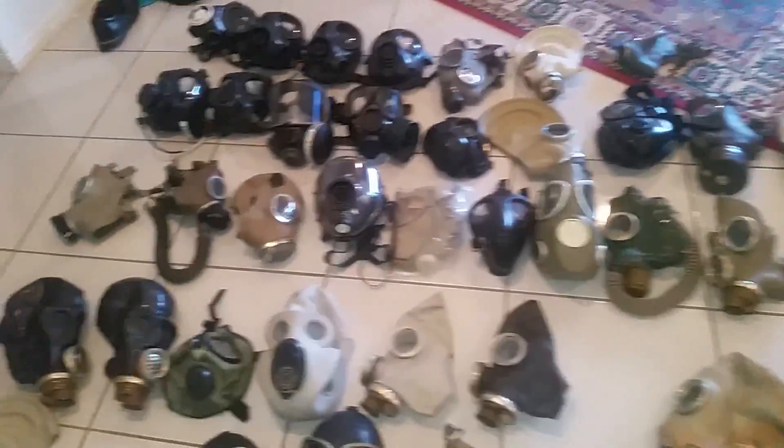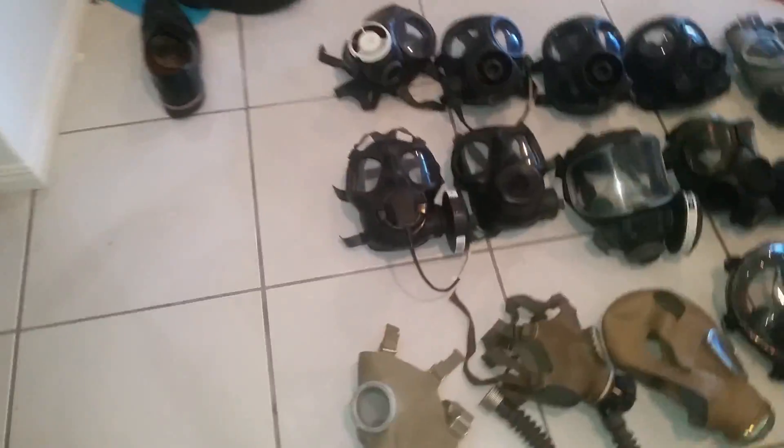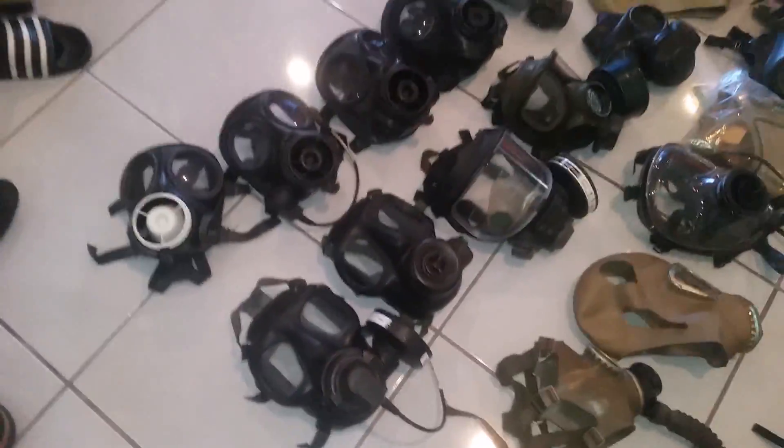Also I've got a Tanker S6, as shown in my videos earlier, as well as a Tanker S10, and a few other masks.